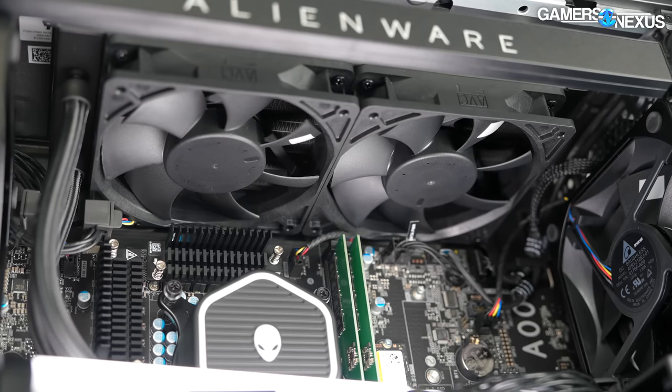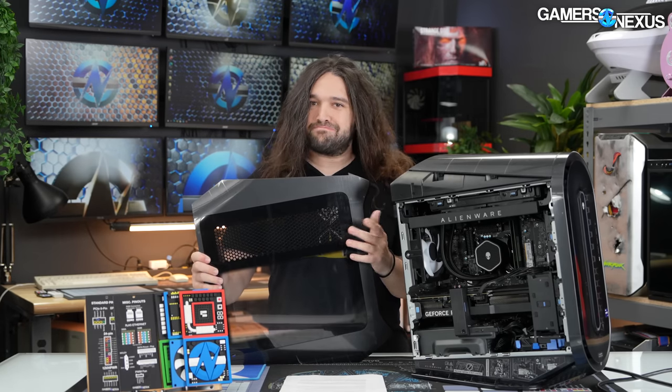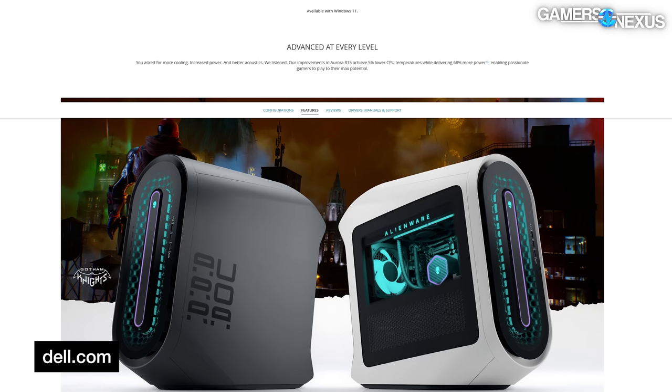We were originally going to review this when it first came out, but ended up passing on it despite being really close to moving forward. With the significant price drop that recently showed up on our alerts, now is the time. Alienware is making a lot of claims — mostly that it has improved its thermal design significantly. For example, it now has a 240 millimeter liquid cooler in the top, and they've also added half of a mesh panel to their side panel, which for Alienware is new. That's a big step in the right direction, genuinely.